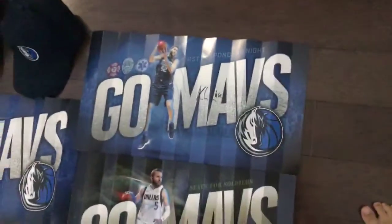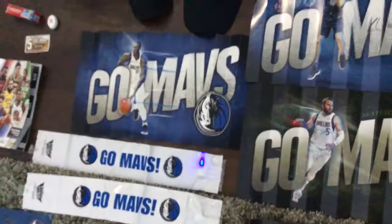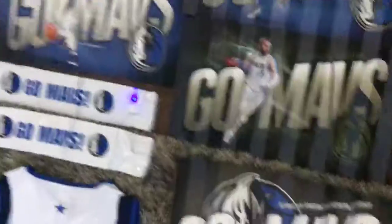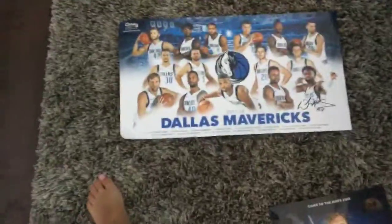And then I got that poster right there — I forgot what his name was.